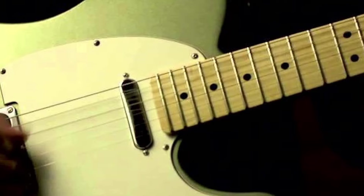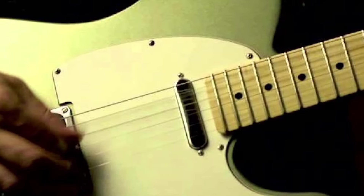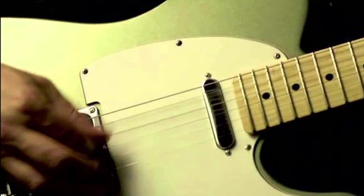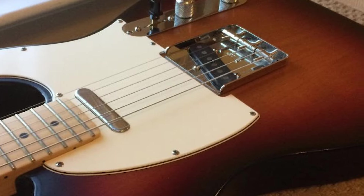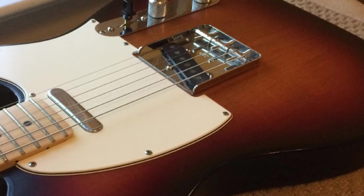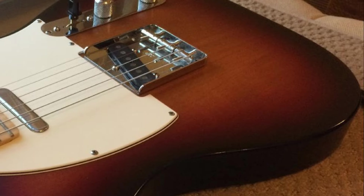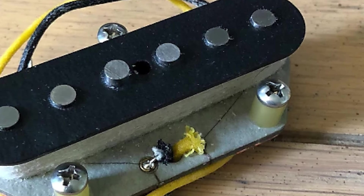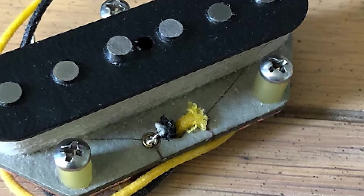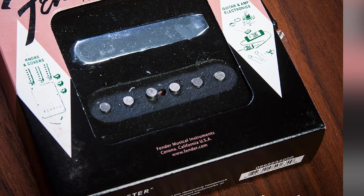The vintage bobbin construction gives these pickups a retro feel. Coupled with genuine original-era cloth wiring, the Pure Vintage 64 pickups look and sound like the original models. They were wound to the precise specs that made the Telecaster such a popular instrument half a century ago. With Alnico V magnets, you get added focus and an enhanced dynamic range, great for all styles of guitar playing.